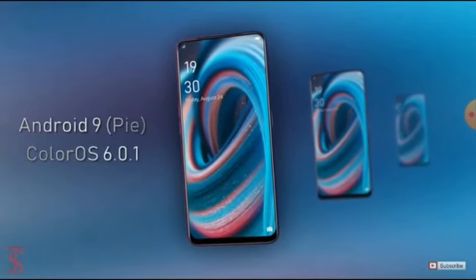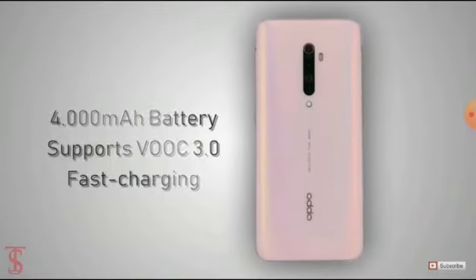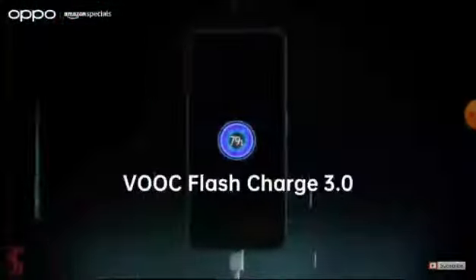The Oppo Reno 2Z will run on Android 9 Pie OS based on ColorOS 6.0.1. The smartphone will be backed by a 4000 mAh battery with VOOC 3.0 fast-charging support.